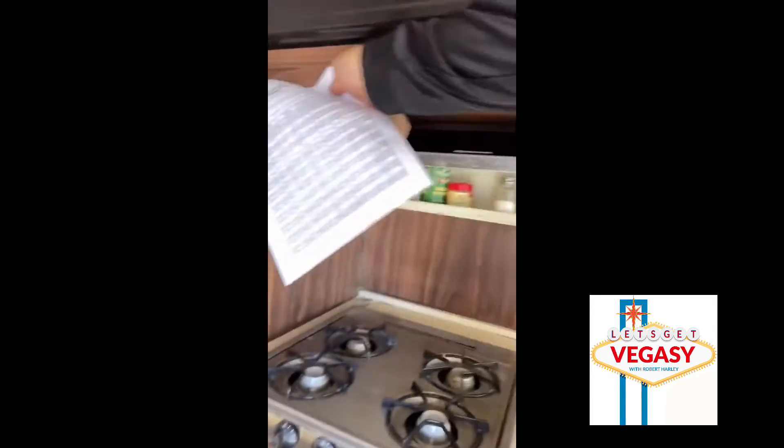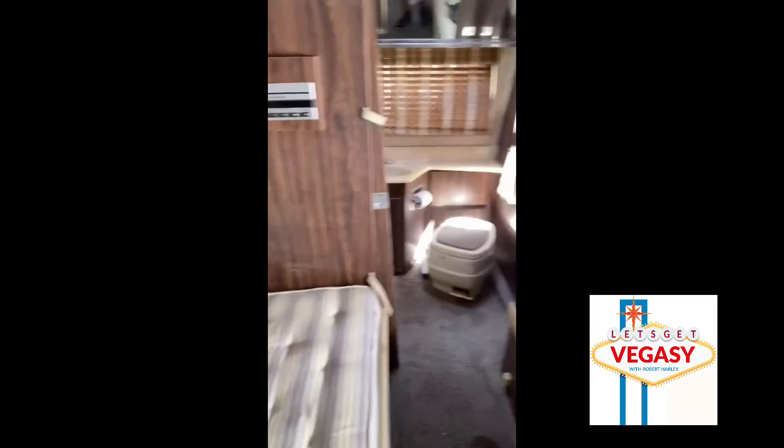There's a little pantry and a refrigerator. Oh god, I should not have opened that — there's something dead in there. There's a bathroom, a couple of beds, and a shower. Oh my god, I'm not even kidding — I don't know what's in that refrigerator, but something is definitely dead in there.